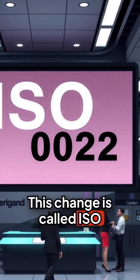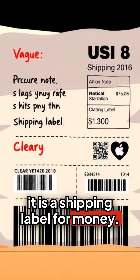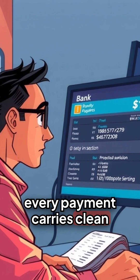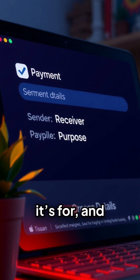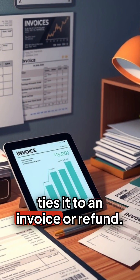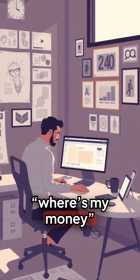This change is called ISO 20022. The simplest way to picture it is a shipping label for money. Instead of a vague note, every payment carries clean fields that any bank can read — who sent it, who receives it, what it's for, and the exact reference that ties it to an invoice or refund. That clarity means fewer manual checks and fewer 'where's my money' moments.